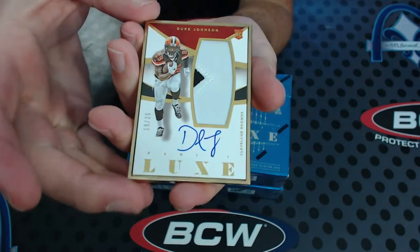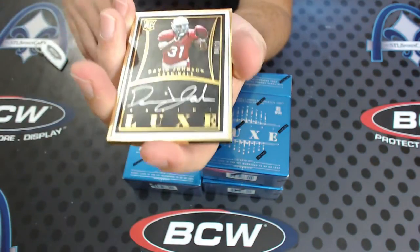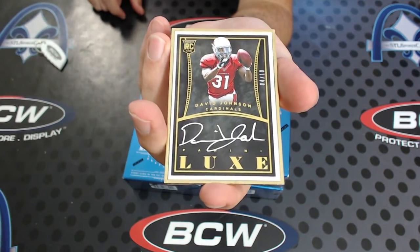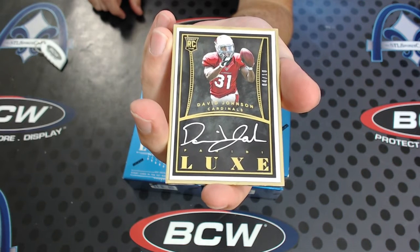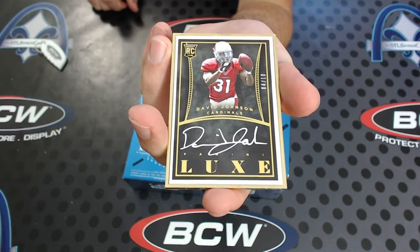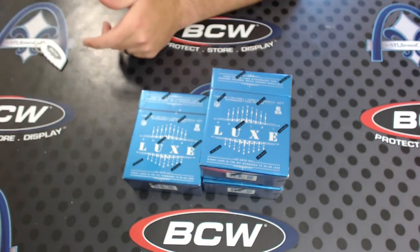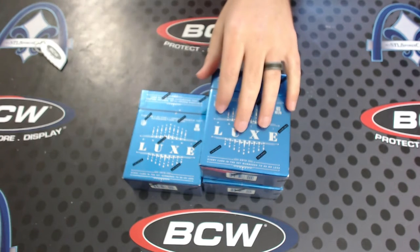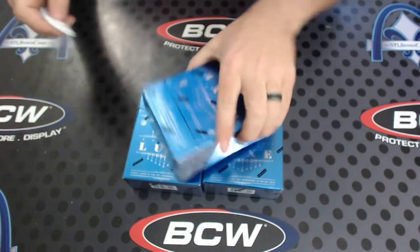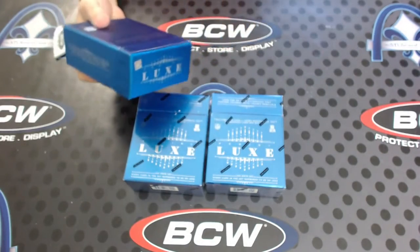Is it going to be an auto next or another patch auto? It's going to be an auto — four of only ten, gold frame rookie auto, David Johnson. That's a beauty. So you started with the triple red, there's your triple gold — now we just need a triple black. Sounds like a deal.